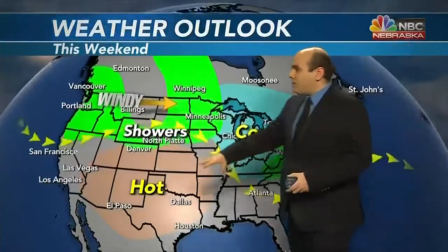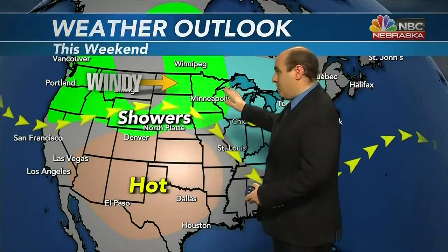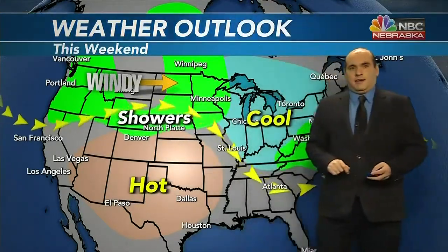That jet stream is finally making its way off to the north this weekend, and the warm air starts to get a little closer to us. Still have that chance of showers, and still a good amount of wind — we'll say breezy to windy out there. And that's our weather forecast as we make our way through the weekend.